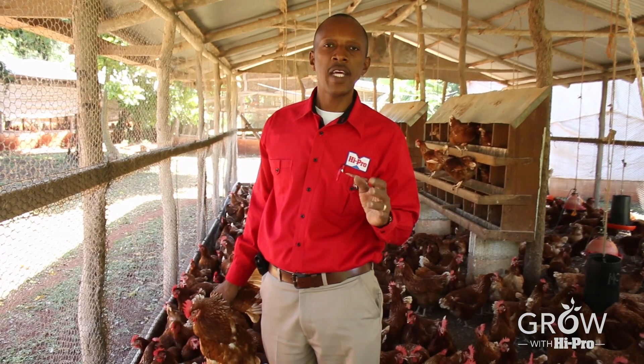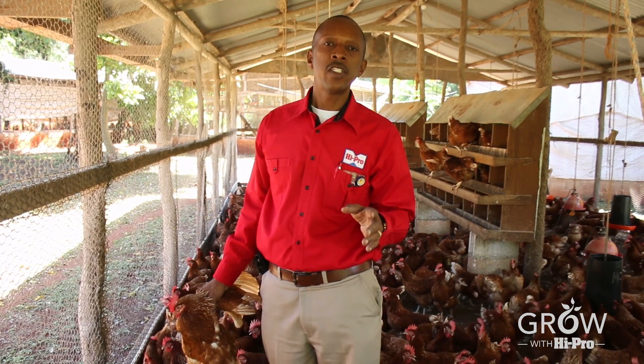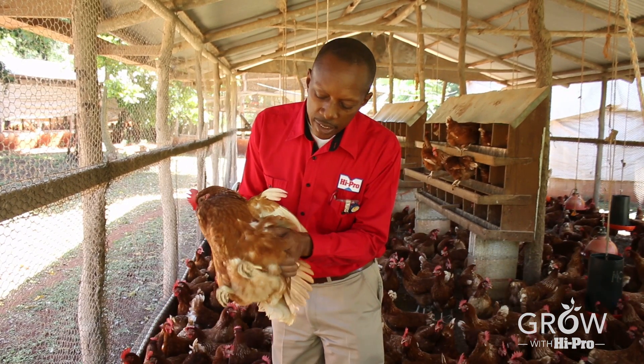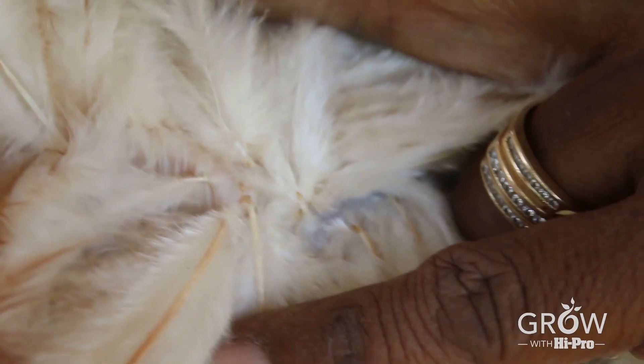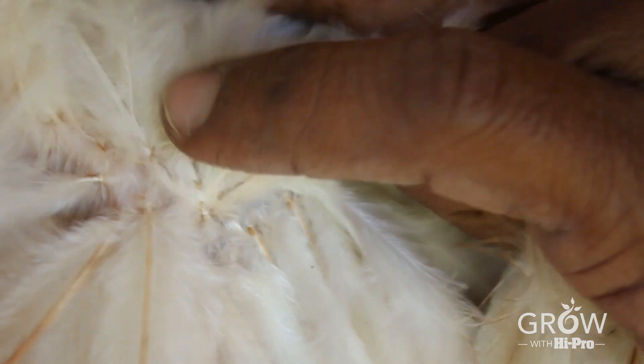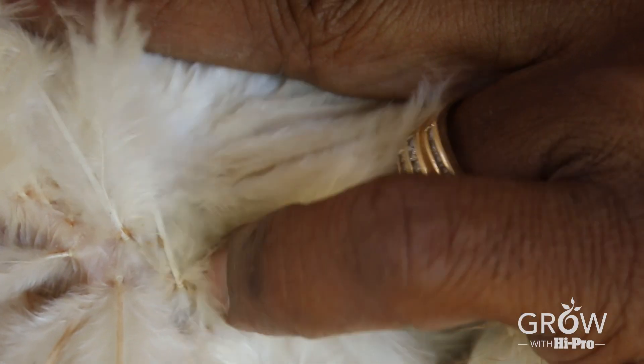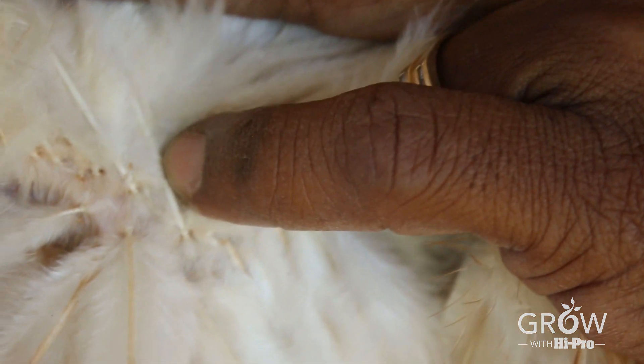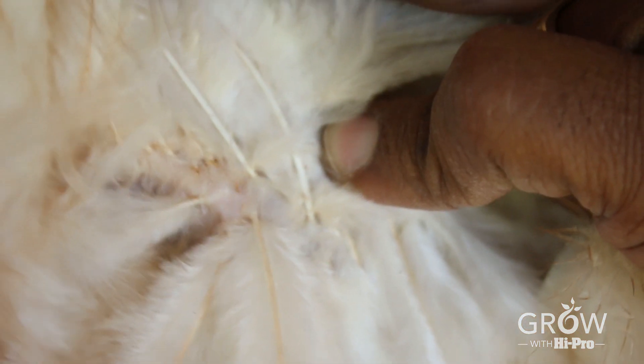To be certain if they have lice or not, hold a bird by its wings and lift the feathers, particularly on the legs. Once you lift the feathers, observe to see if you can find lice on the bird's feathers. You can look on the shafts or on the skin to see the moving lice.